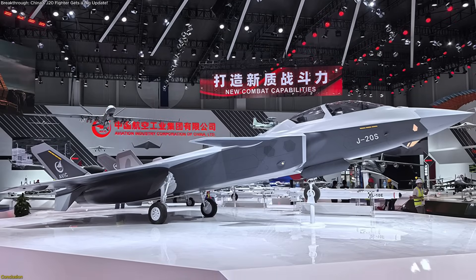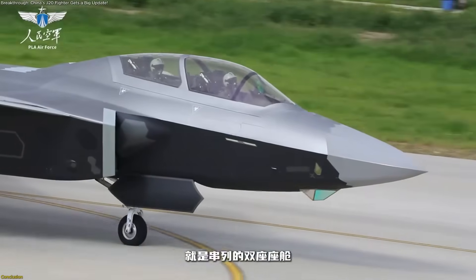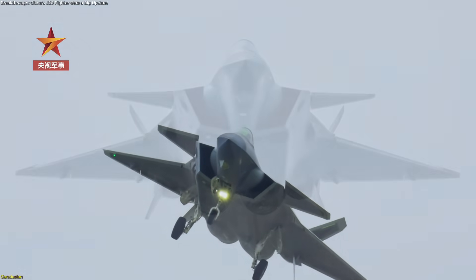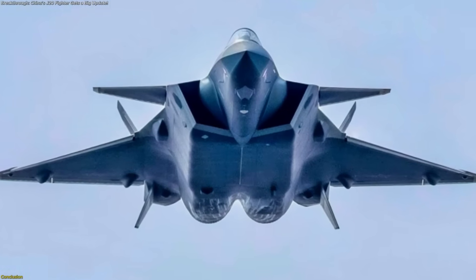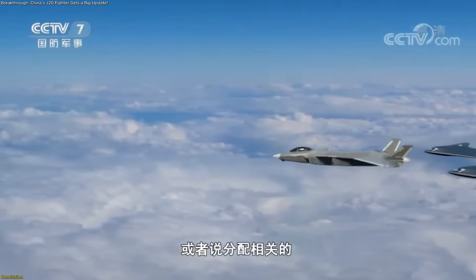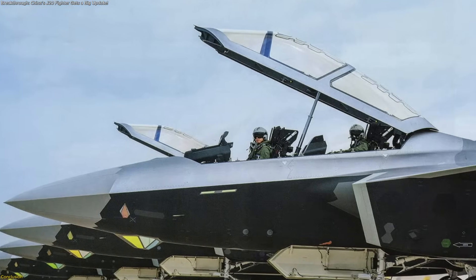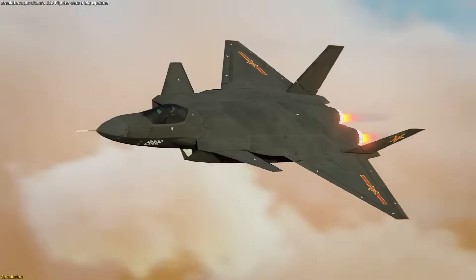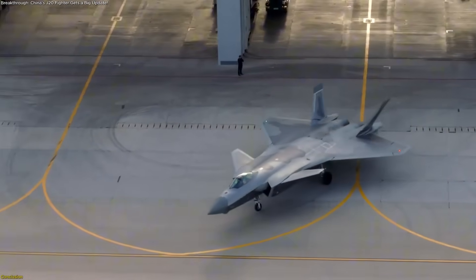The J-20S is more than an update — it's a statement of direction. By adding a second seat, upgrading sensors, and scaling production at record pace, China has turned its stealth fighter into a platform for coordination, innovation, and persistence. This signals a new era where advanced jets act as command hubs, not just frontline machines. The J-20S proves that the future of the skies will be defined by integration, adaptability, and scale working together in powerful new ways.